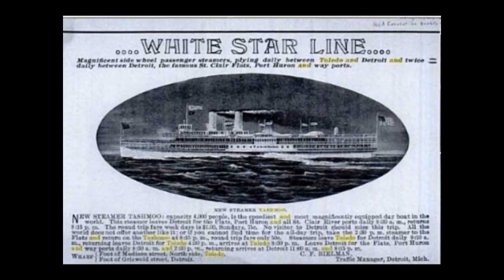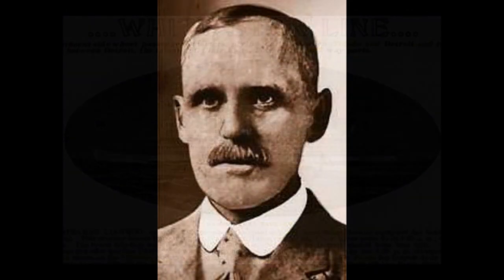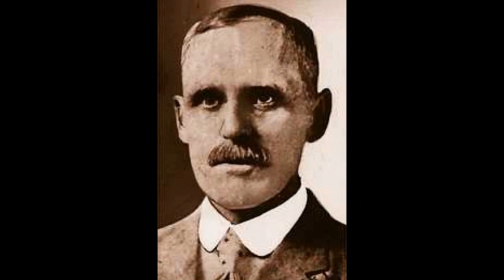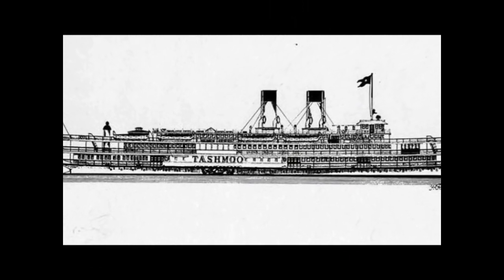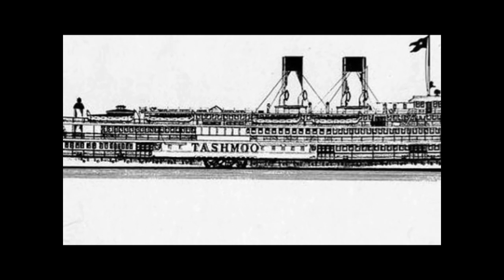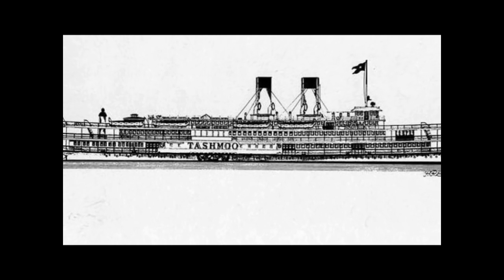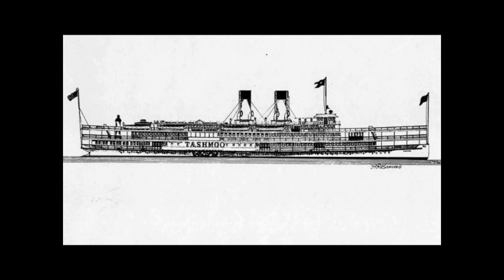In 1900, the White Star Line had a new queen waiting to be crowned. They commissioned marine architect Frank Kirby to design their new flagship, and his design certainly did not disappoint. The name of this new flagship would be the Tajmo. What is the meaning of the word Tajmo? The answer is no one knows for certain. Many local residents say it means 'sweet water.' Others suggest 'resting place.' A newspaper article dated August 1898, before the steamer was built, claims the word means 'happy thoughts.' But all agree it comes from a Native American word.